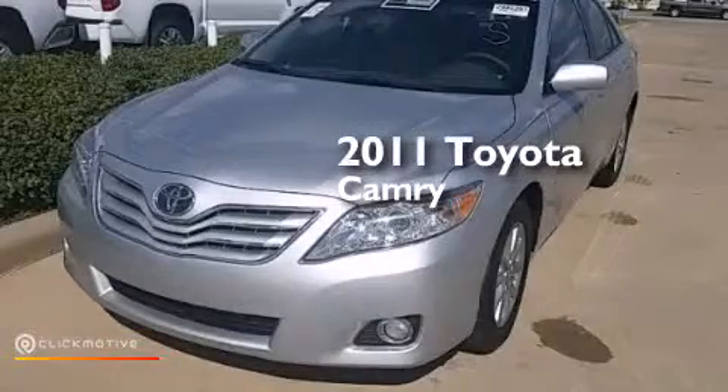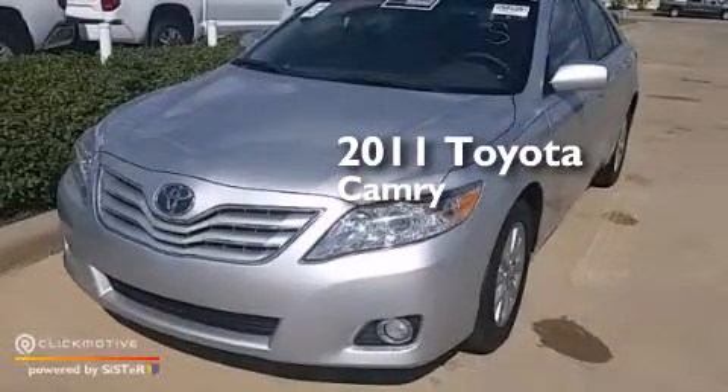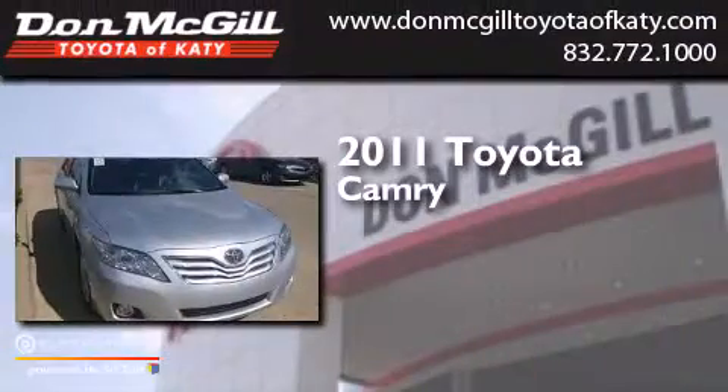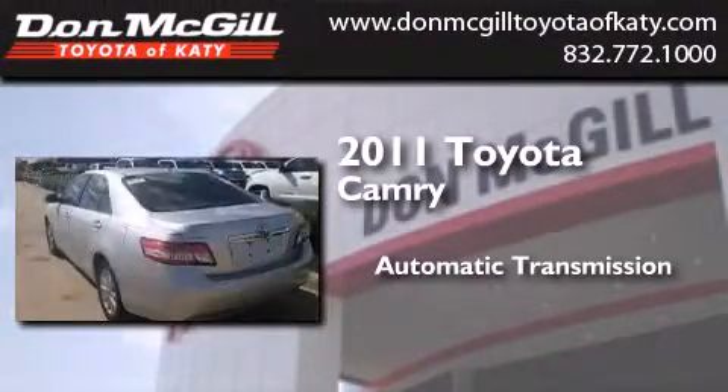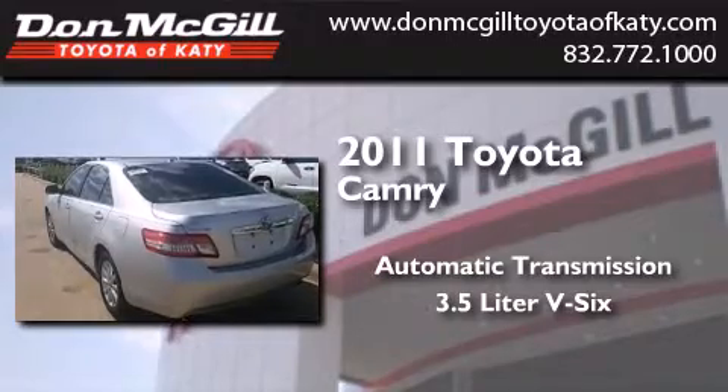This is a certified pre-owned 2011 Toyota Camry. This four-door sedan has an automatic transmission and a 3.5-liter V6.